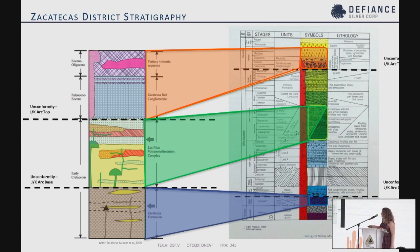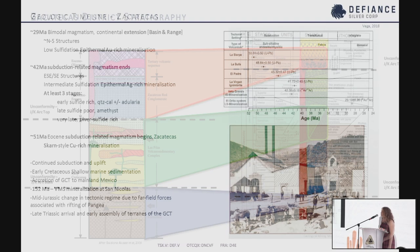We have the bottom Arc Unconformity just underneath the Chalitos, and then the top of the Jurassic Arc Unconformity, with post-Arc conglomerate sitting on top.